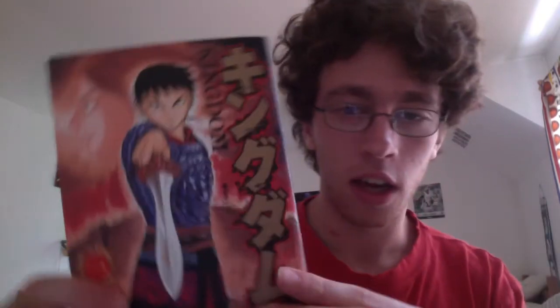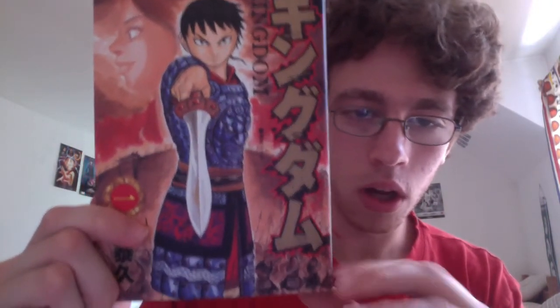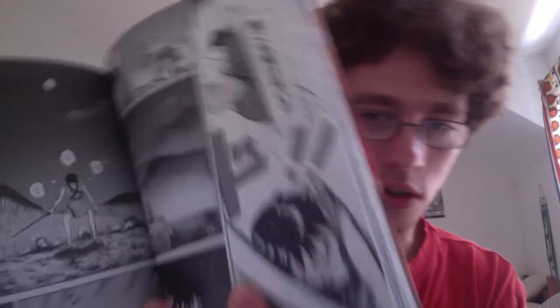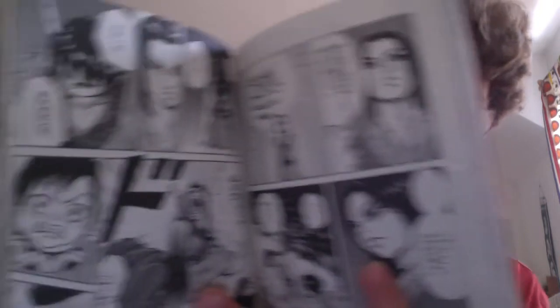And then the final volume I got, and probably the coolest, is Kingdom, or Kingugamu. This is a Japanese manga volume — Volume 1 — and as you can see this is Japanese. No, I cannot read Japanese. I've been reading this online and I decided I should support the official release and buy the volume. This just came from Japan today and I'm really excited to have this. Super nice quality, love the black spine, love the art in here. For anyone that has not read this series, this is one I highly recommend. I'm up to like chapter 250 online, I've read close to 25 volumes online, and this is a series I really want to collect.